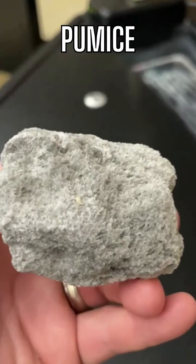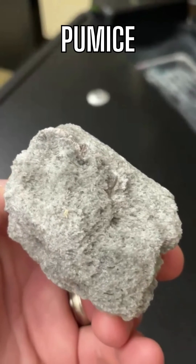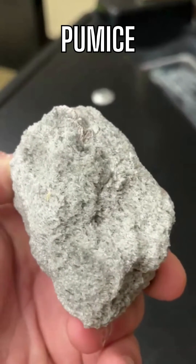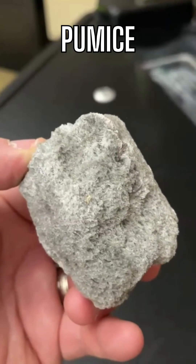The texture of pumice is sharp, but it's a very frothy kind of texture with vesicles — a vesicular texture. It is very light, so its specific gravity is less than one, which means it can float in water.